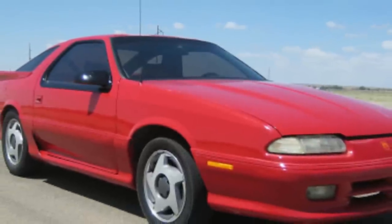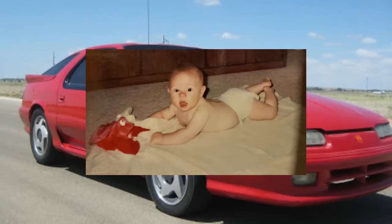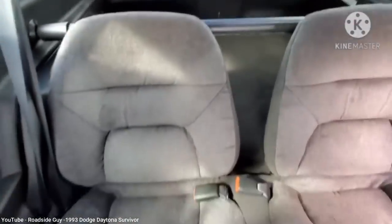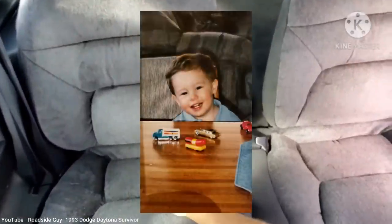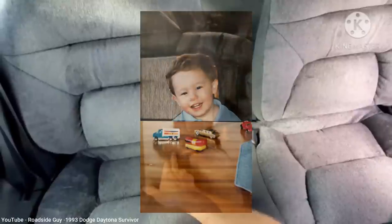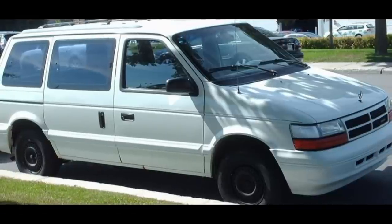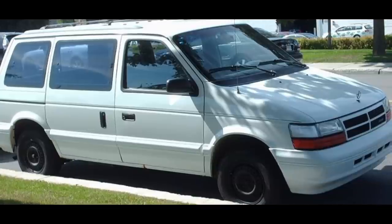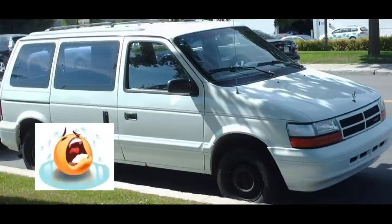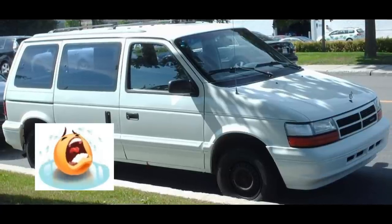Despite this setback, it wasn't the reason I gave up the car two years later — that was due to the arrival of my first born son. The back seats in the Daytona really weren't meant for anyone of normal size, and trying to get a baby seat back there simply wasn't going to work. Three months after my son was born, I traded in the Daytona for the type of vehicle my wife insisted we needed: a Dodge Caravan. These were the first generation Caravans, which was about equal to death for any car lover. I begrudgingly accepted it, but soon grew to hate it with such a passion that I sold it only about a year later.